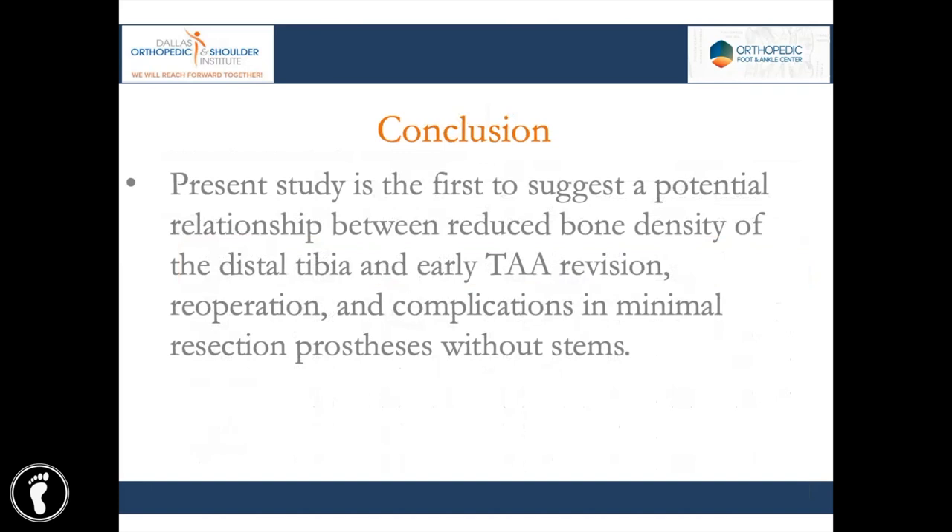The key takeaway is that a reduced cortical bone thickness of less than or equal to four millimeters trended towards early revision in our study. Although full statistical testing was precluded due to the small number of actual failures, it was also associated with early re-operation and trended towards complications — as did diabetes and hindfoot fusion — in accordance with previous total ankle arthroplasty studies. This study is the first to suggest a correlative relationship between reduced bone mineral density of the distal tibia, measured via the surrogate distal tibial cortical bone thickness, and early revision, re-operation, and complication in minimal-resection stemless prostheses.